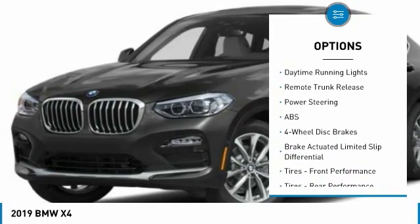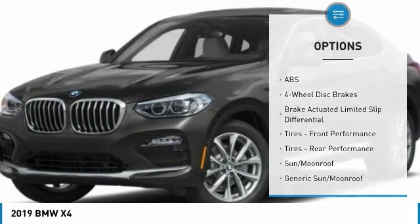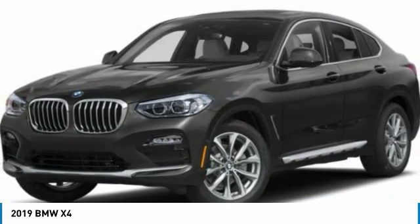Aluminum wheels, rear spoiler, power lift gate, brake assist, daytime running lights, remote trunk release.